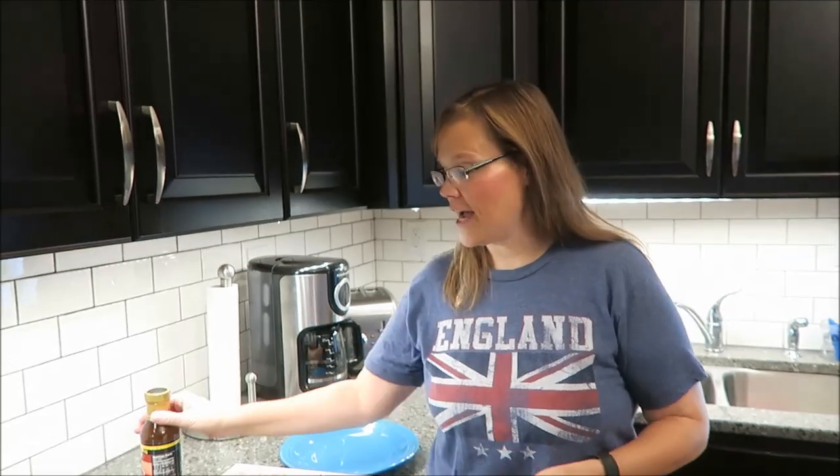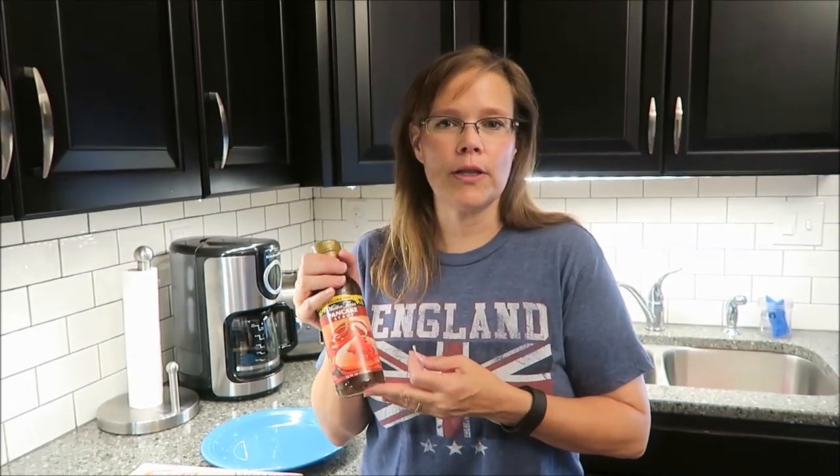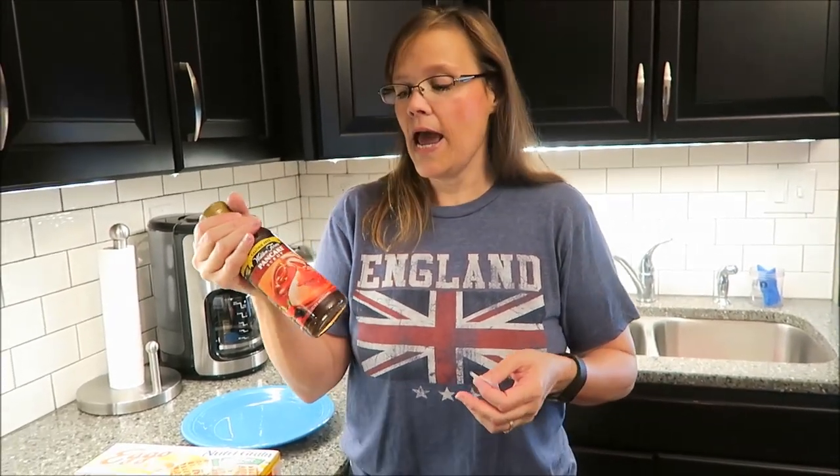Today, Kevin and I are going to be trying the Walden Farms Pancake Syrup. A lot of you have wanted me to try this for like a year now and it's hard to find around here. I actually bought a bottle in last week's haul and then forgot that I had ordered some online from Jet.com. So we took it back to Meijer and I got this at Jet.com — I think it was like $3.61. And it is a zero calorie pancake syrup.